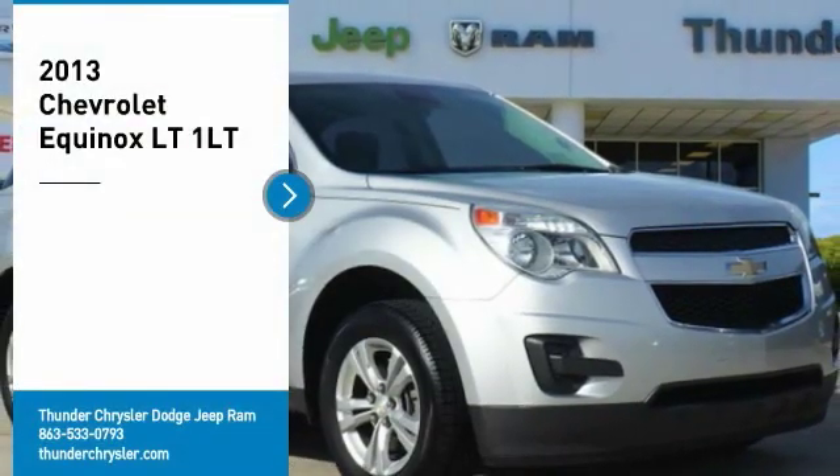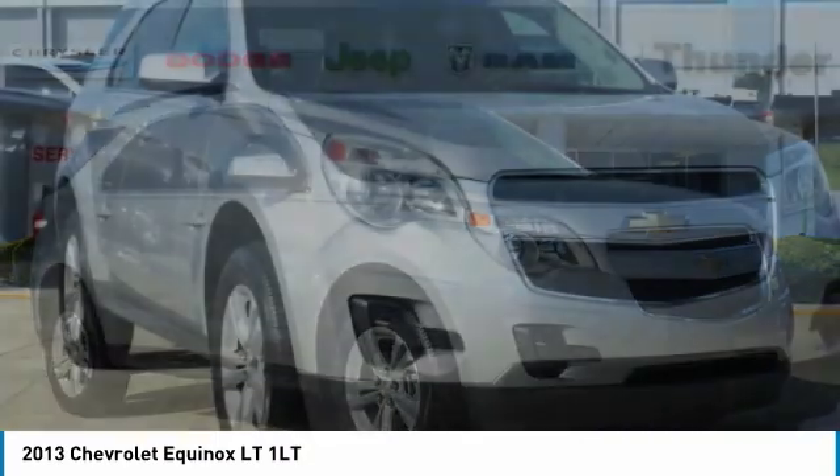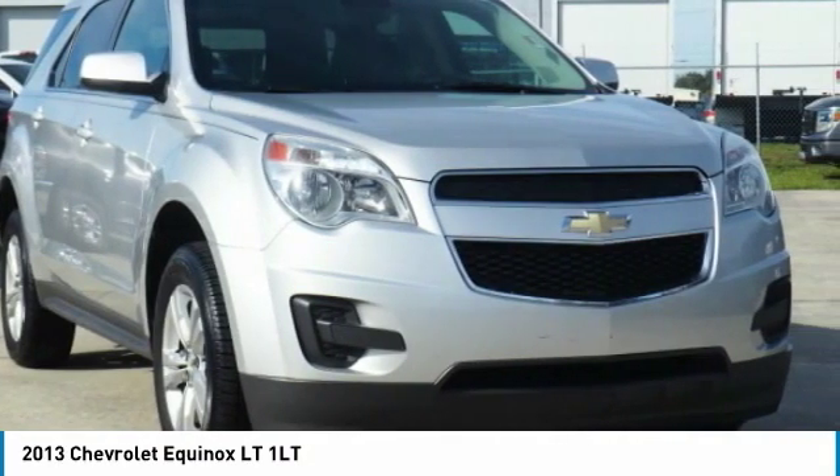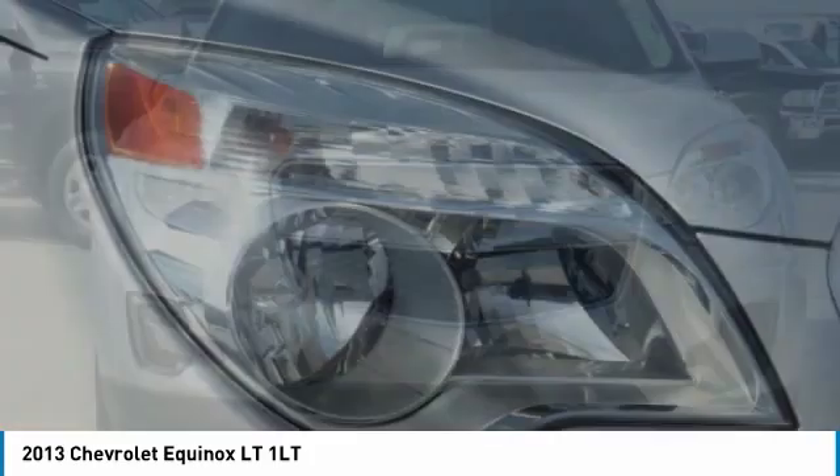We are pleased to show you the 2013 Equinox. Fuel efficiency, safety, and value equals the Chevy Equinox. Here are some of this vehicle's great options.